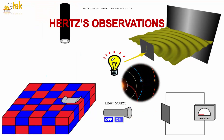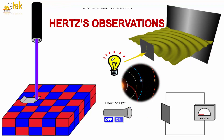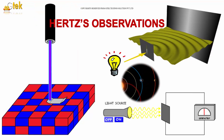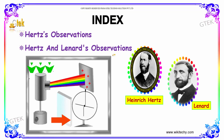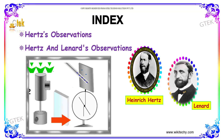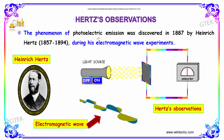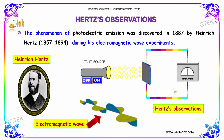We are looking into the Hertz observation. Let's see what Hertz observed and what experiment was done. This is the index — we are going to talk about the Hertz observation followed by Hertz and Lenard's observations. Here is Heinrich Hertz and here is Lenard. The phenomenon of photoelectric emission was discovered in 1887 by Heinrich Hertz during his electromagnetic wave experiment.